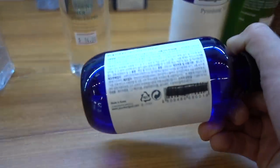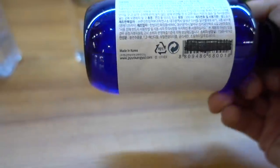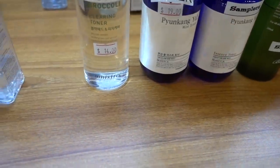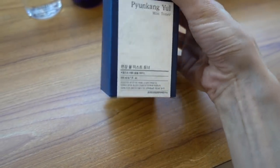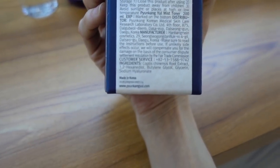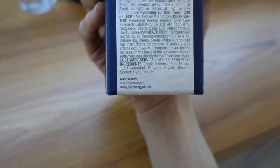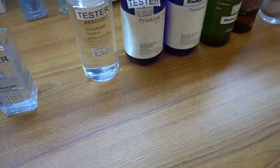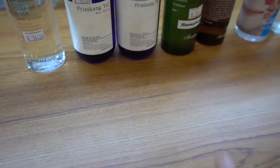I've never tried the Mist Toner. Is that really the same thing as the Essence Toner, only in a spray form? The Mist Toner has Coptis chinensis root extract in it - that's a humectant, a different root extract. The nice thing about Pyeongkang Yul for you guys is it is cruelty-free. I've really been happy with Pyeongkang Yul.